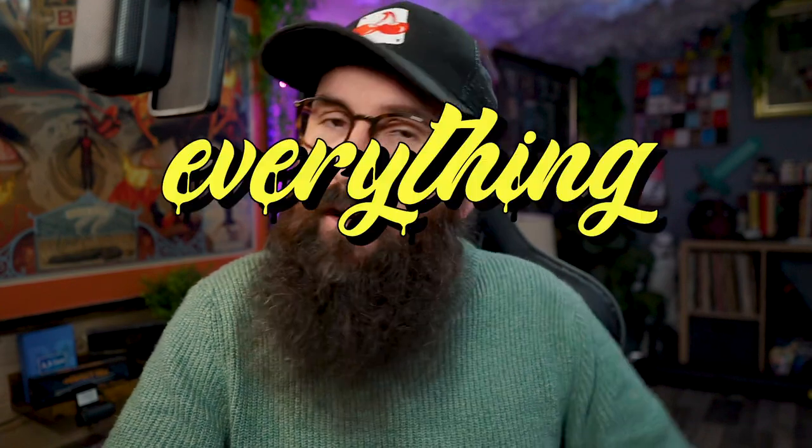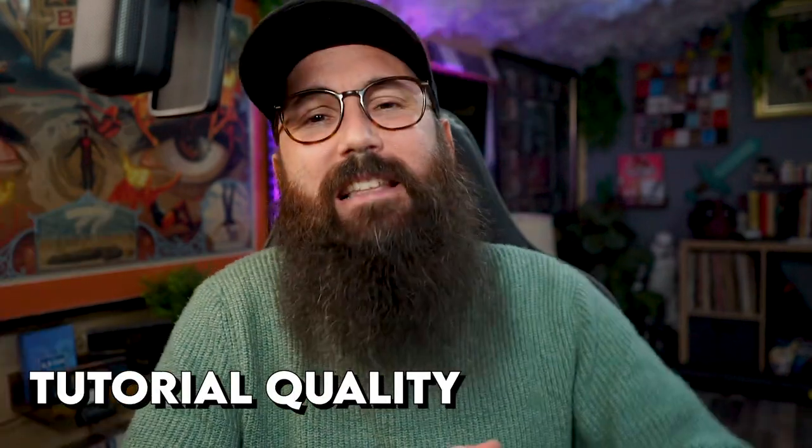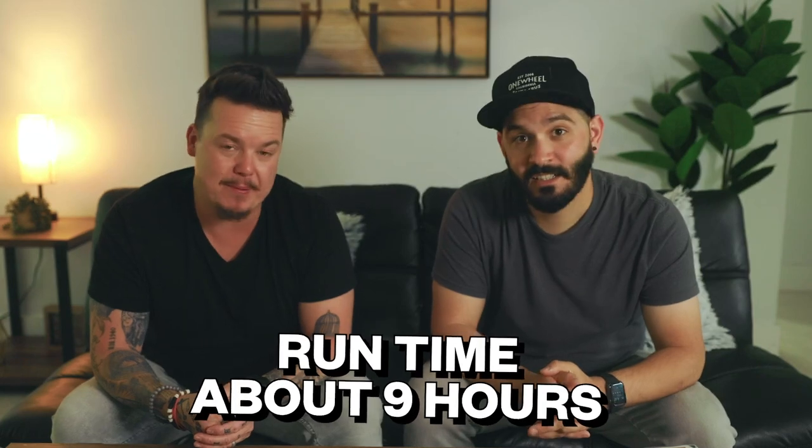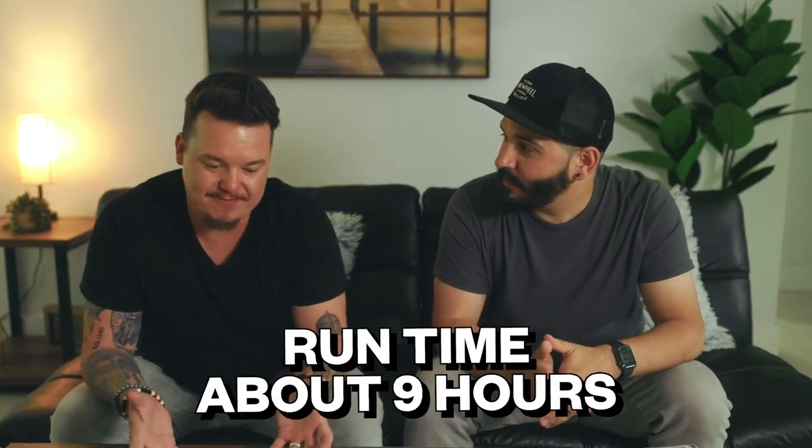Let's get into everything you need to know about Decks by Lloyd Barnes and Javier Fuenmeyer. Kicking it off with the tutorial itself — what you're seeing on screen is exactly how this looks if you were to watch it at home. Everything is broken up into different volumes, which makes it super easy to follow along. The whole explanation goes for about nine hours long, including full performances, when they teach me the effect, and all effects broken down. So what is Decks? Well, it's an index.